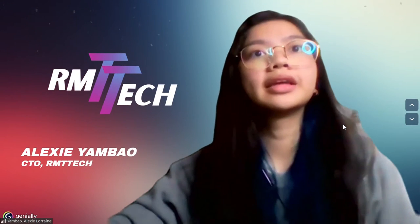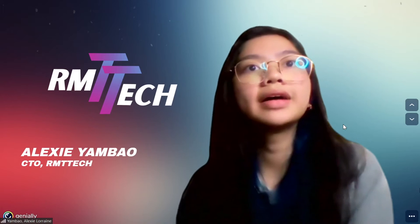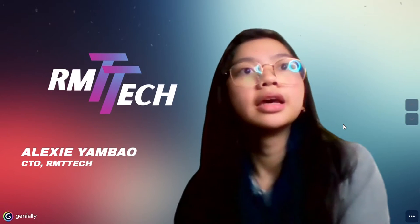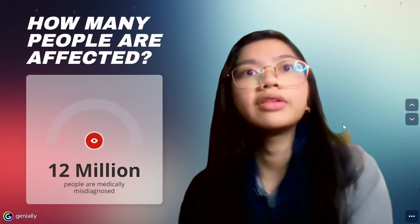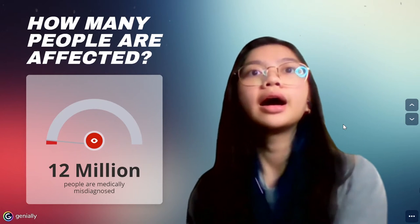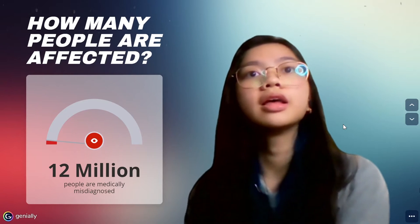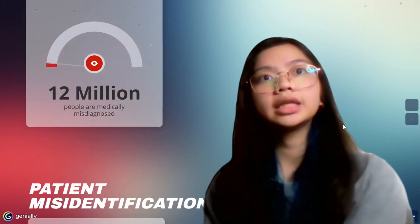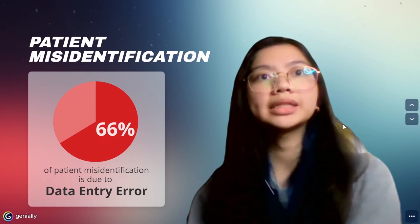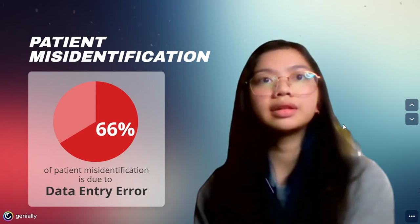Positive patient identification is the most crucial step in diagnosis and value-based care of a patient. In the United States alone, 12 million people are affected by medical diagnostic errors, a huge part of which is attributed to patient misidentification. A survey in 2019 revealed that among the cases of patient misidentification, 66% of this is due to data entry error.